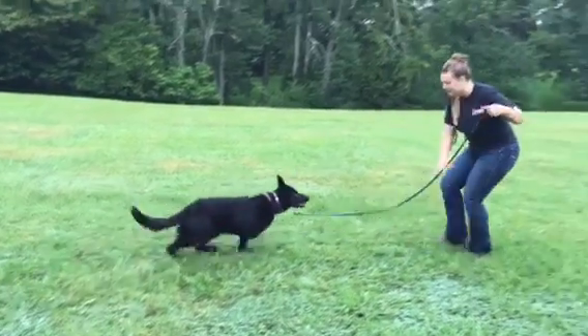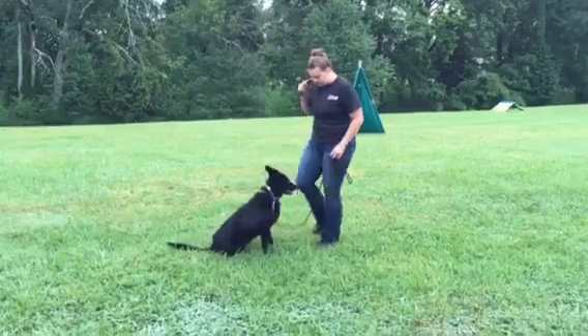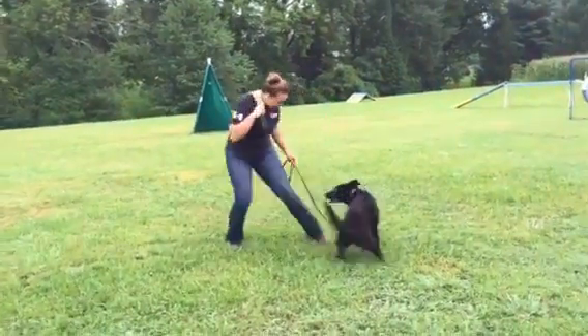Okay, this is Elke. She is one year old. She just had a birthday 19 days ago. Sweet, sweet dog. Well-raised, home-raised dog. Solid, black, German Shepherd female.